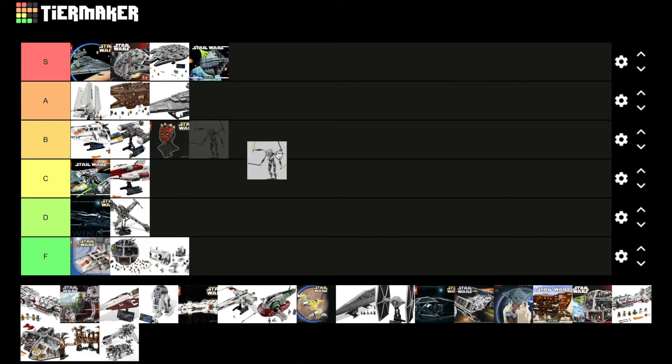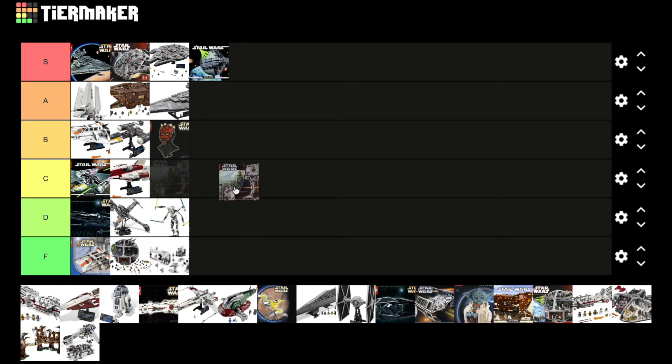General Grievous — I mean, it is a nice display figure, but it seems kind of odd in the UCS line, and yeah I'm just going to go D tier. It just sort of came and went in my opinion. The AT-ST — I low-key really liked this one. It is smaller as far as UCS size goes, but I think the more it ages on me it is a pretty decent UCS set. When they have smaller scale ones it's tough to put them much higher since UCS has to have a lot of displayability, so I'll go C tier.